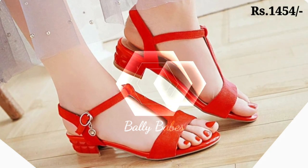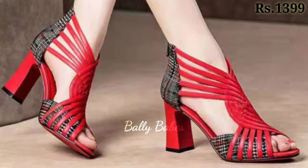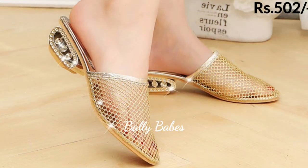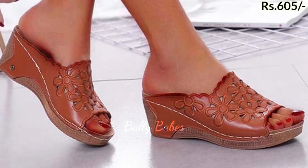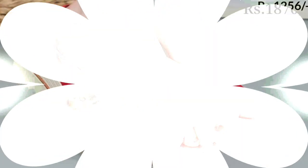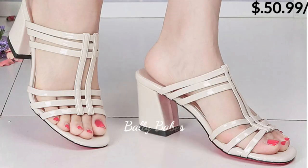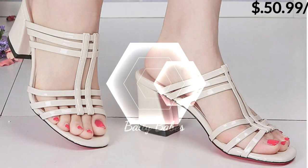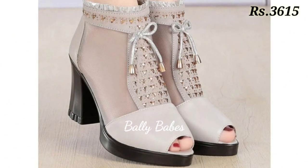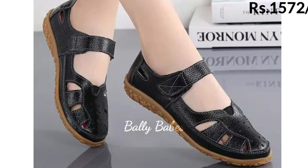Now let's talk about genuine leather footwear. When it comes to quality and durability, nothing beats genuine leather. Not only does it look and feel luxurious, but it also ages beautifully and forms to the shape of your feet for a perfect fit. Genuine leather is made from the hide of an animal — usually cow, sheep, or goat. It's a natural product and each hide has unique characteristics and markings, which makes each leather shoe one of a kind.